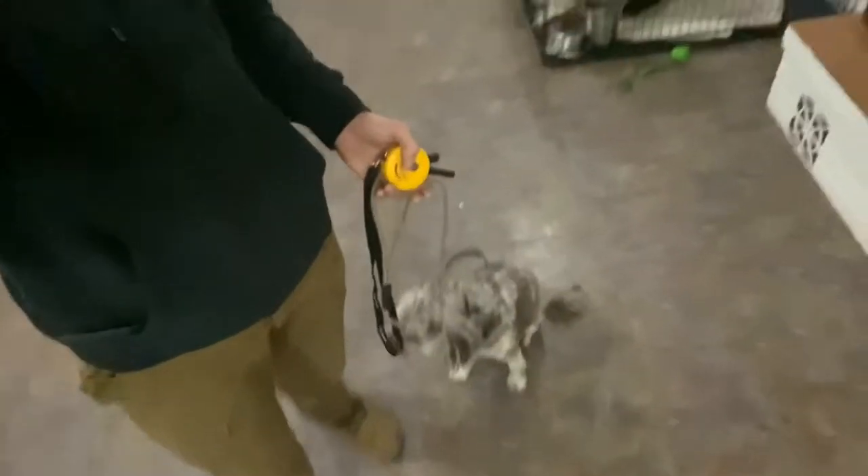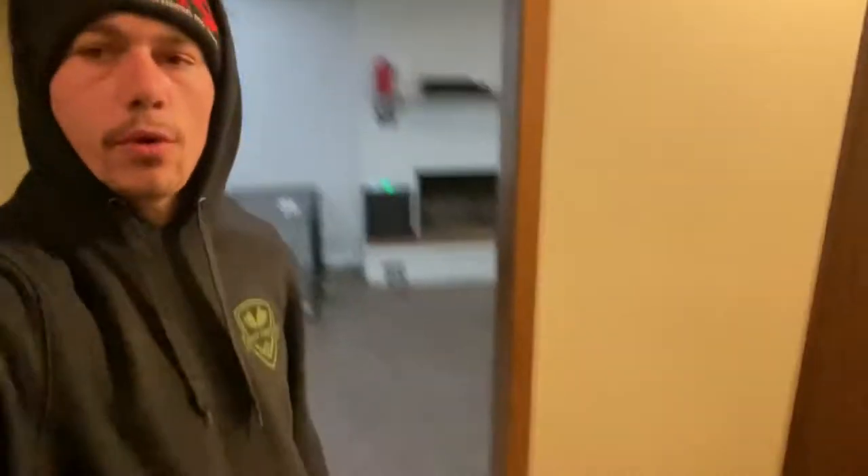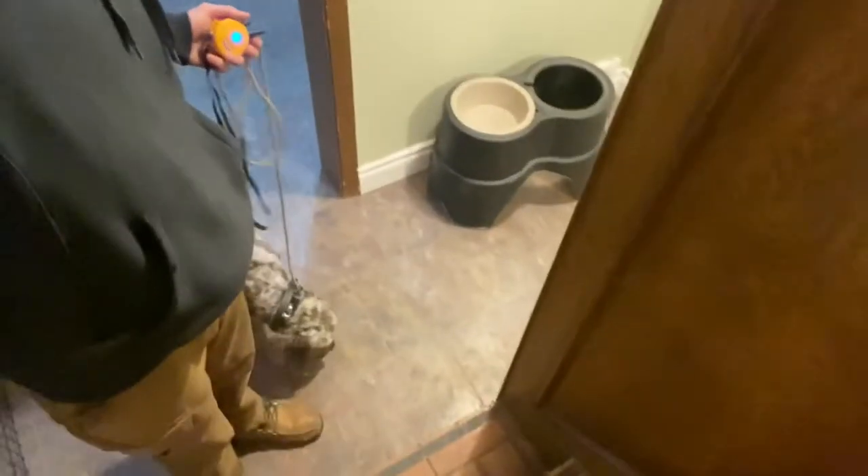We're going to keep moving so he doesn't get impatient. Heel — giving that heel command so we can navigate the house without him rushing ahead. Stopping at stairways: sit. Making sure he's not rushing ahead, especially at what we call thresholds — stairways, doorways, stuff like that. You can see he gets impatient. As soon as you stop paying attention or giving direction, he starts going off into his own little world, and that's where these incidents happen and poor behavior is formed.